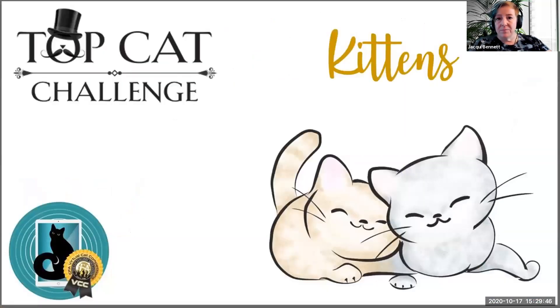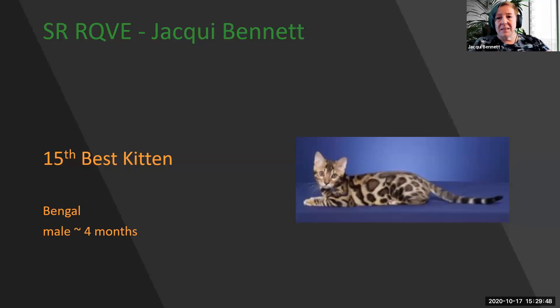Welcome to my kitten final. My 15th best kitten is this absolutely spectacular four-month-old Bengal male. Look at the beautiful rosetting, the glitter, the tail that is short with a rounded tip, the head that is small when compared to the body, and those large nocturnal eyes. He's a beautiful example, and he's 15th best kitten.